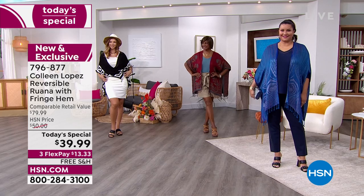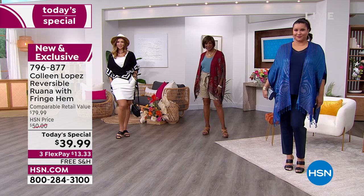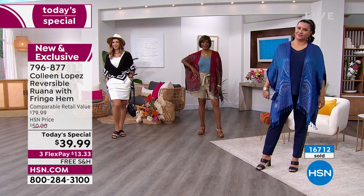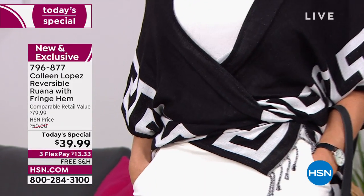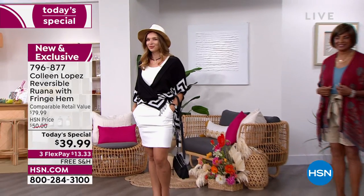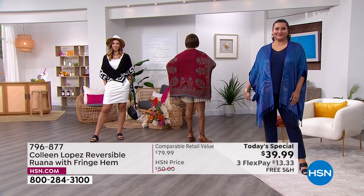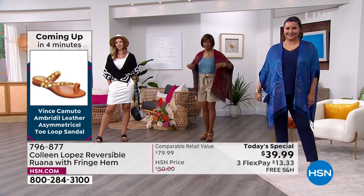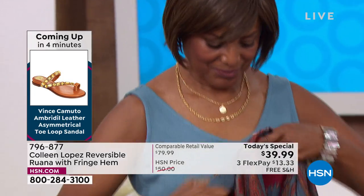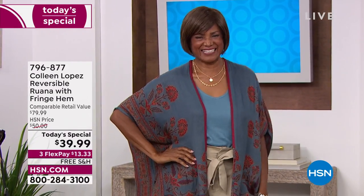The most dramatic reverses are probably the Medallion — almost like a medieval print — and the Greek Border black-and-white. Those are the two most distinct. The Greek Border's opposite is white with black — quite remarkable how it's done. The Medallion: if you love the burgundy, the opposite reverses to a beautiful soft cornflower blue. It goes really well with all different kinds of denim — a totally different look.